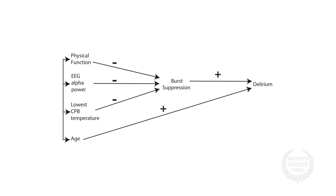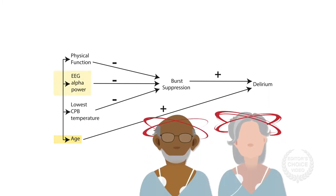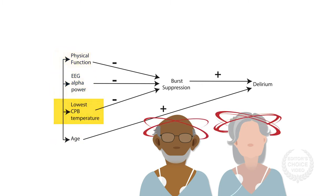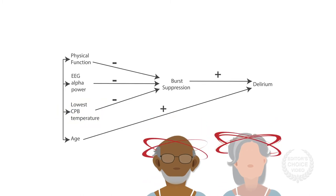This leads to an estimated causal model in which increased age directly increases the chance of delirium, while increased EEG alpha power, better physical function, and higher lowest bypass temperature negatively and indirectly impact delirium through burst suppression.